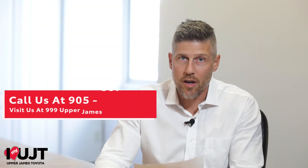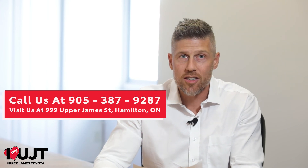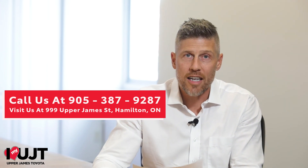So if you're interested in Toyota Genuine accessories, please reach out to us at Upper James Toyota at 905-387-9287 and just ask for the parts department. Have a great day.